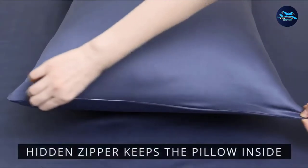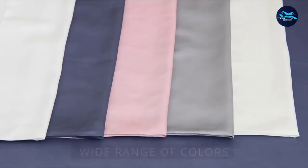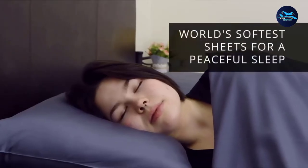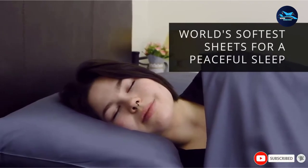The organic sheet set includes one flat sheet, one 15-inch deep pocket fitted sheet, and two pillowcases. To clean these sheets, machine wash in cold water on a gentle cycle and hang to dry or tumble dry on low.